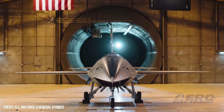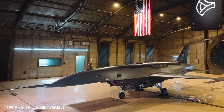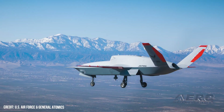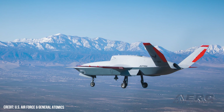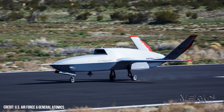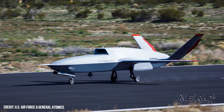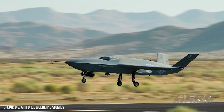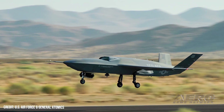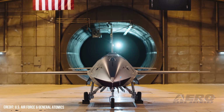The current YFQ-42A is a production-representative version of the aircraft, so what we see in the air today is likely what the future A model will look like. Currently, the firm manufactures more than 100 legacy aircraft per year at its Poe, California facility. The CCA will soon be the USAF's preeminent air dominance UAV, designed to provide air dominance while being designed for rapid production in large quantities at an affordable price. They have cited a goal of producing 1,000 aircraft on an accelerated timeline.